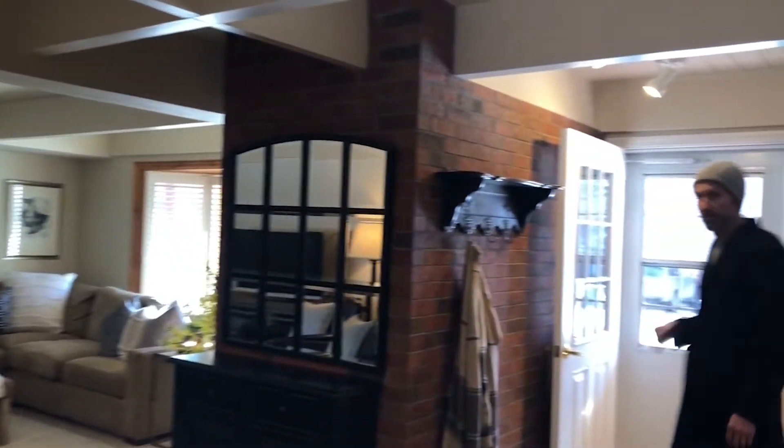Call me today if you'd like a private viewing of this beautiful Chateau Blanc — three bedrooms, two baths, 1,130 square feet, right in the action but very quiet.